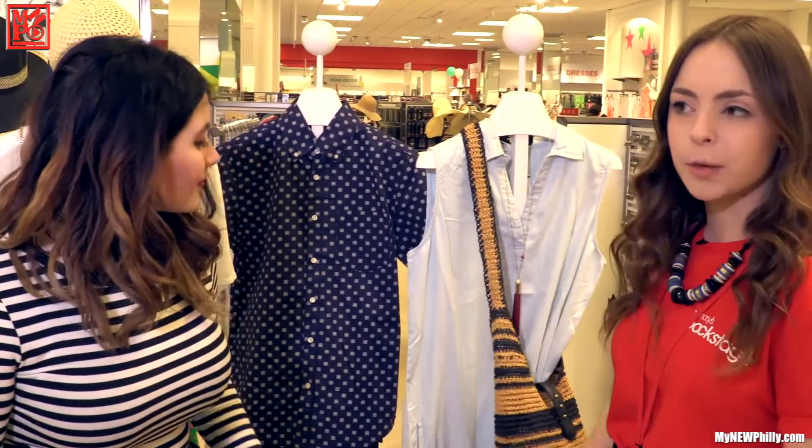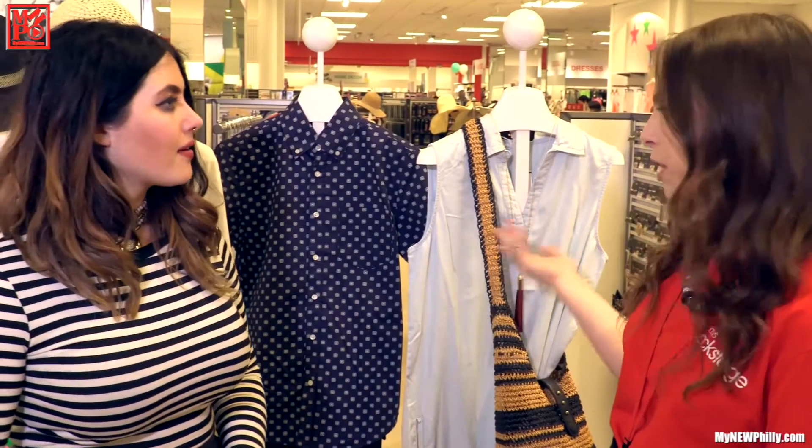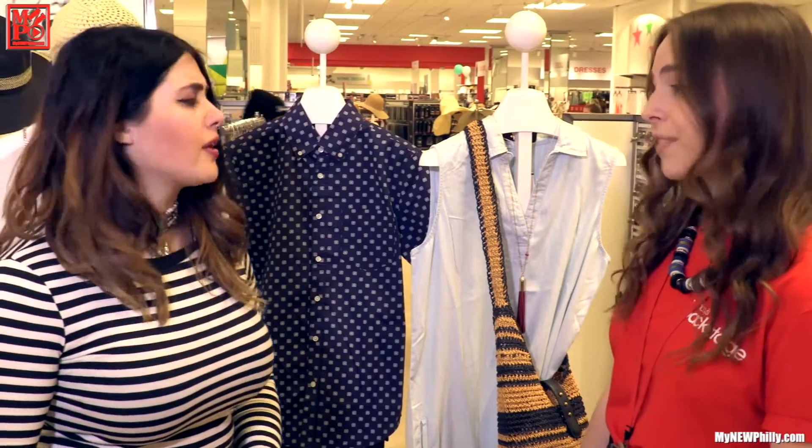And then a nice little beach bag — she could be traveling, touring an area, or going to the beach. It'd be like a cute beach cover-up, honestly. Really cute.